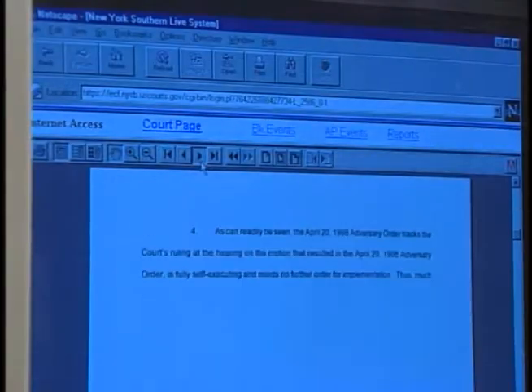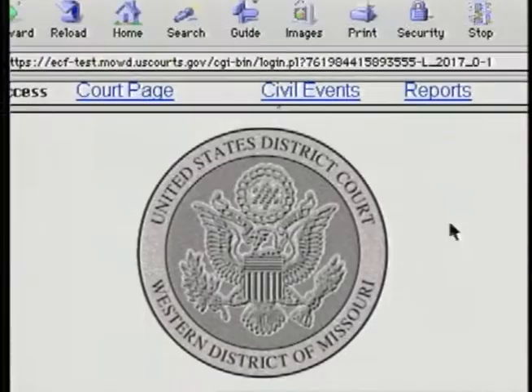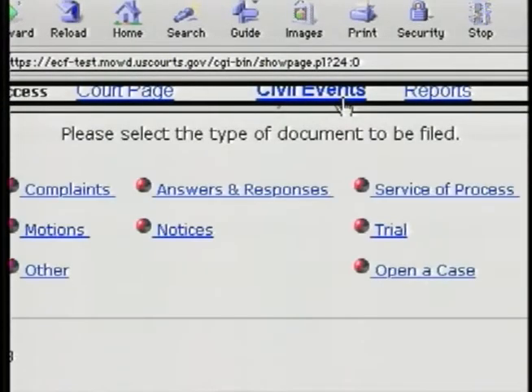I am Judge Lowry's courtroom deputy in the United States District Court for the Western District of Missouri. We currently have one case that is up and going on ECF and actually moving right along. The case has had several motions filed in it. The court has issued three or four orders in the case, so I've had an opportunity to process those orders. It's different in that the courtroom deputy has more involvement in processing the orders. Whenever a motion is ruled on, the order comes to the courtroom deputy, who processes and dockets that order.